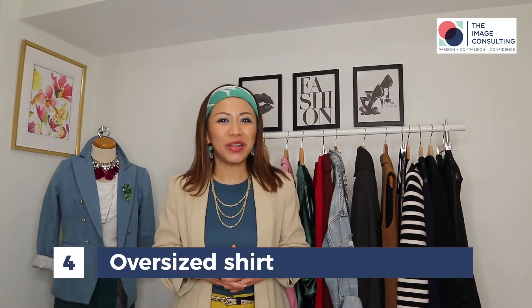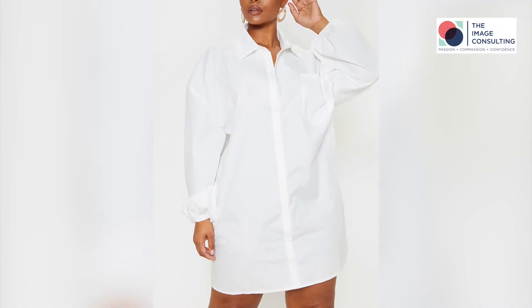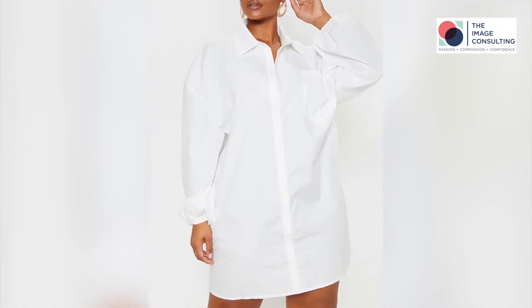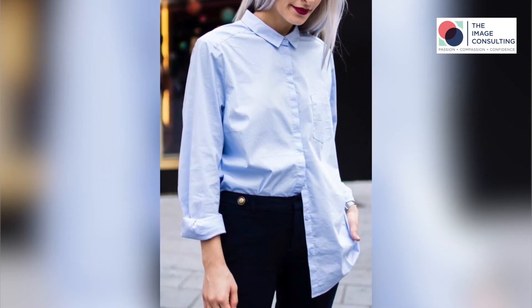Tip number four: avoid wearing oversized shirts. Remember the last couple of years when oversized shirts were a trend? I owned quite a few and realized they actually don't look so good on my petite frame — they make me look smaller and almost disappearing. My advice is to look for something that is semi-fitted to your shoulder, and you can tuck it into your jeans or style it with a belt. This will accentuate your body curve and make you look much better.